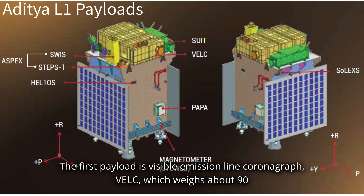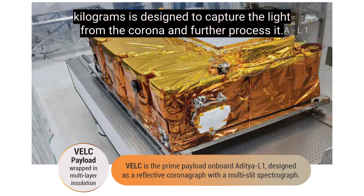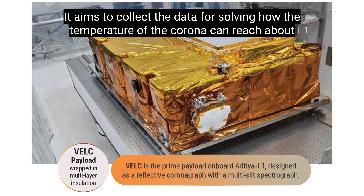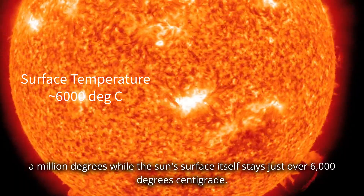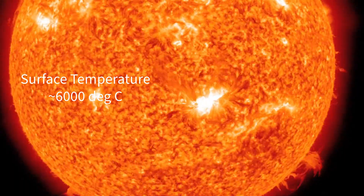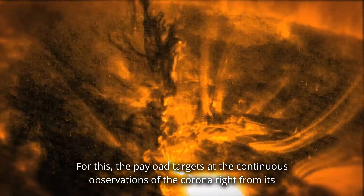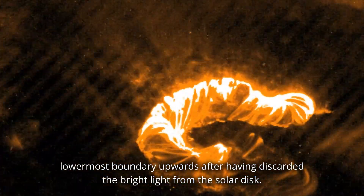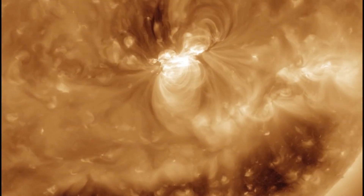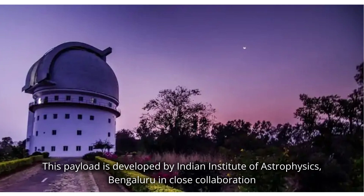The first payload is the Visible Emission Line Coronagraph, VELC, which weighs about 90 kilograms and is designed to capture the light from the corona and further process it. It aims to collect data for solving how the temperature of the corona can reach about a million degrees while the sun's surface itself stays just over 6,000 degrees centigrade. The payload targets continuous observations of the corona, from its lowermost boundary upwards, after discarding the bright light from the solar disk. This payload is developed by the Indian Institute of Astrophysics, Bengaluru, in close collaboration with ISRO.